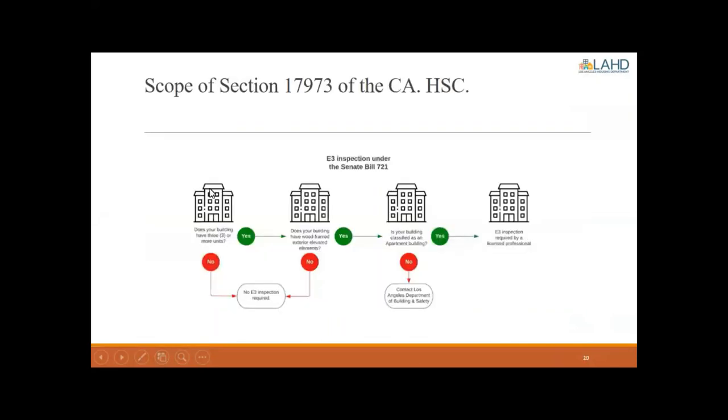How do you know if your building is subject to this new balcony inspection law? This chart gives a simplified answer. Does your building have three or more units? If yes, move forward; if no, no E3 inspection is required. Does your building have wood frame exterior elements? If not, no E3 inspection is required. If it does, is your building classified as an apartment building? If not, you would turn to the Los Angeles Department of Building and Safety for further guidance, as they would be the authority having jurisdiction. If it is an apartment building, an E3 inspection is required by a licensed professional, followed up by the Los Angeles Housing Department.